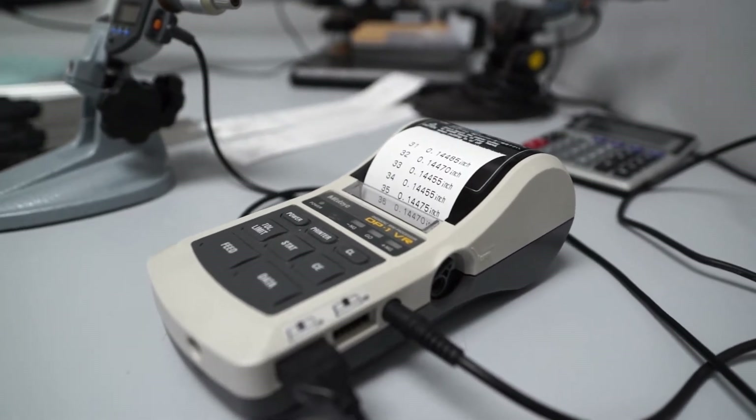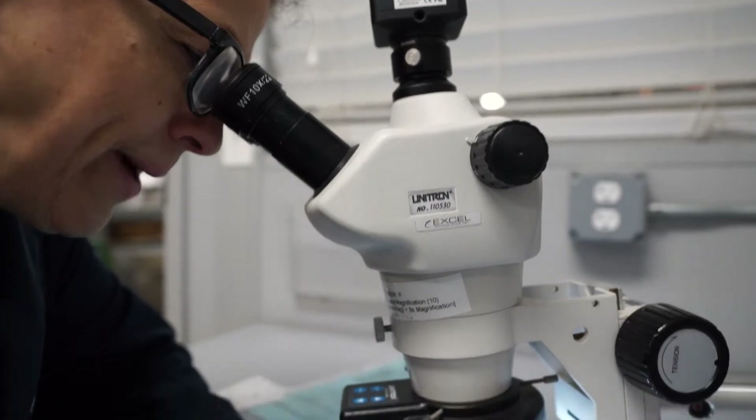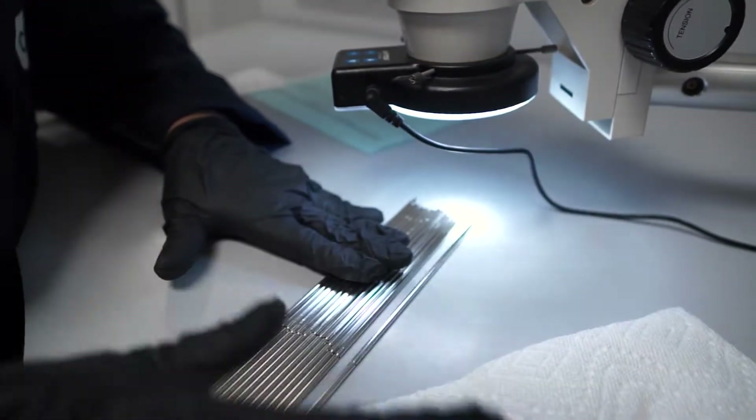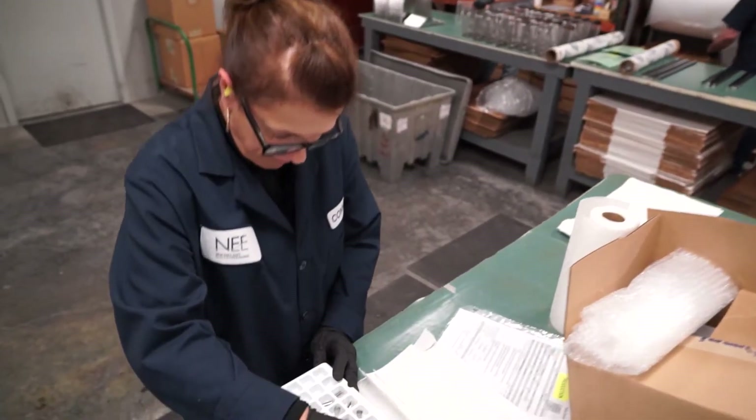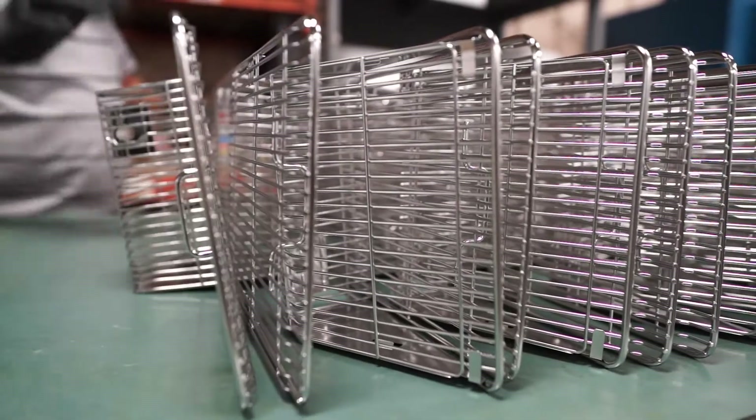Design and process validations demonstrate that a medical device and all associated manufacturing and testing processes are capable of consistently producing product that will meet all customer and regulatory requirements, and perform consistently, safely, and with efficacy.